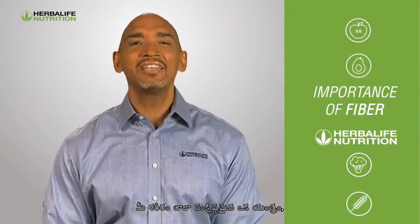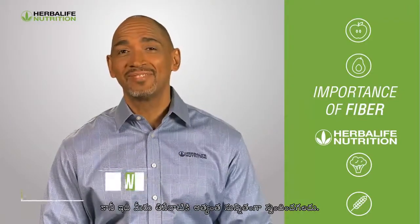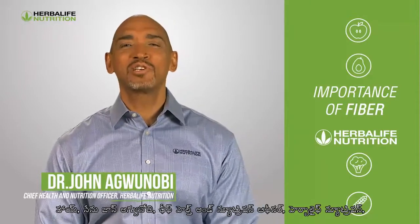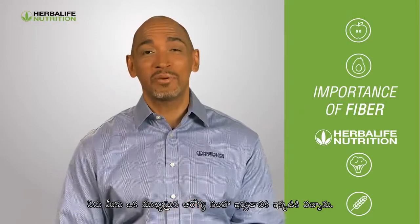Your body is a highly sophisticated machine, but it can be extremely sensitive to what you eat. Hi, I'm John Agwinobi, Chief Health and Nutrition Officer at Herbalife Nutrition, and I'm here to share an important health tip with you.